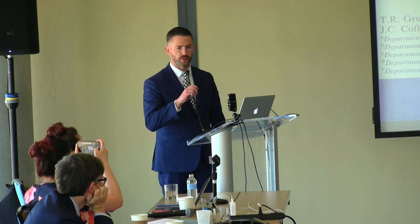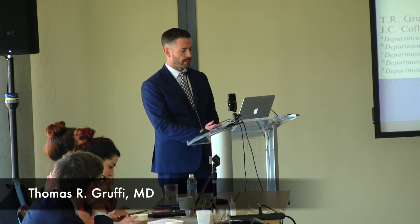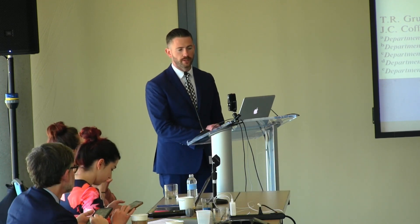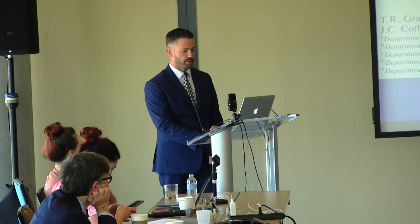This afternoon I'm going to talk about a research project I conducted last year as an obstetric anesthesia fellow at Northwestern University, which resulted in a publication in the International Journal of Obstetric Anesthesia entitled 'Anesthetic Management of Parturients with Arnold-Chiari Malformation Type 1: A Multicenter Retrospective Study.'